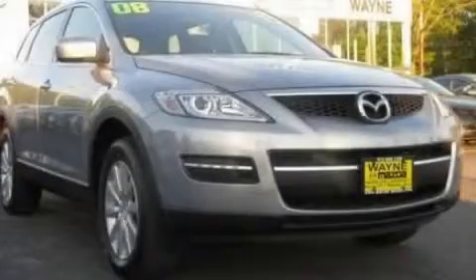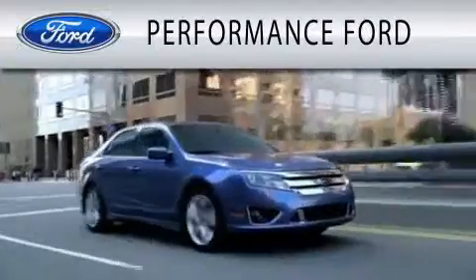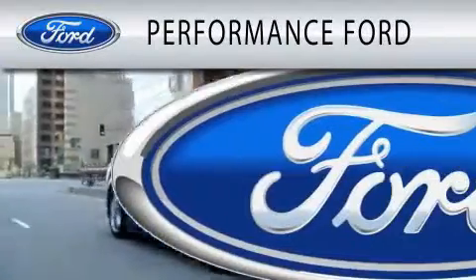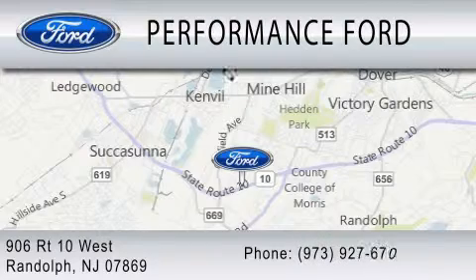Contact us today to arrange your test drive. Performance Ford is dedicated to doing everything possible to ensure that the experience you have selecting your vehicle is as pleasant as possible. We are located at 906 Route 10 West in Randolph.